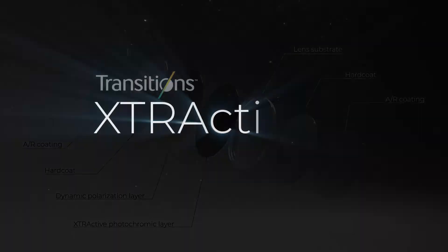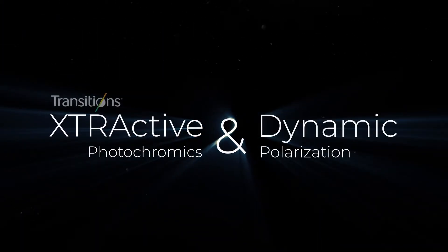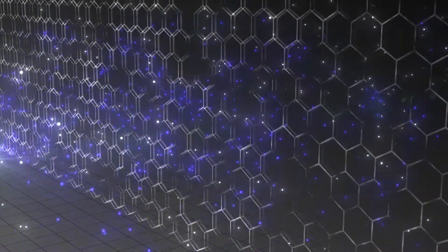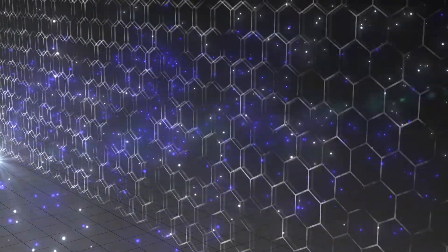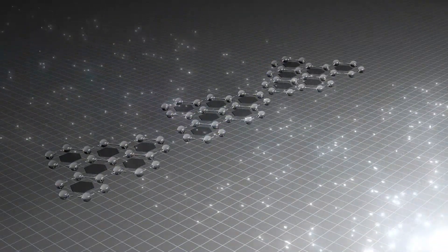It combines the latest extractive photochromics with dynamic polarization. Indoors, extractive and variable polarization photochromic molecules are inactive to allow maximum light transmittance while providing blue light protection.